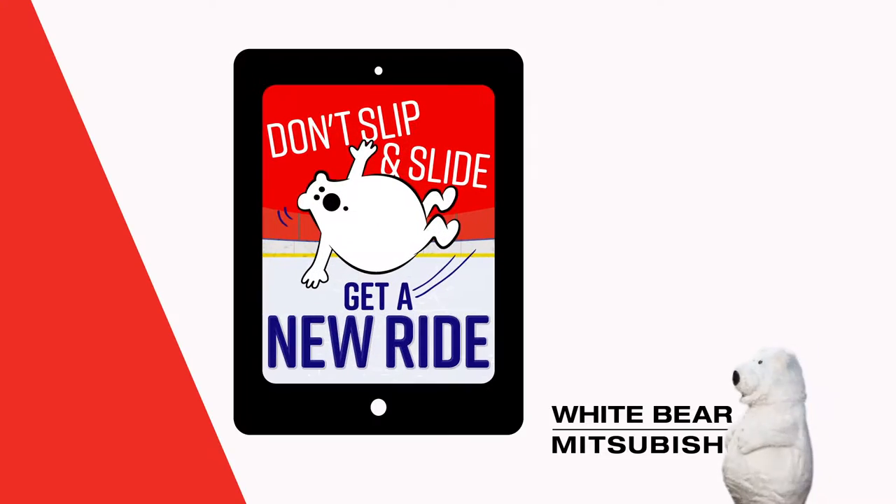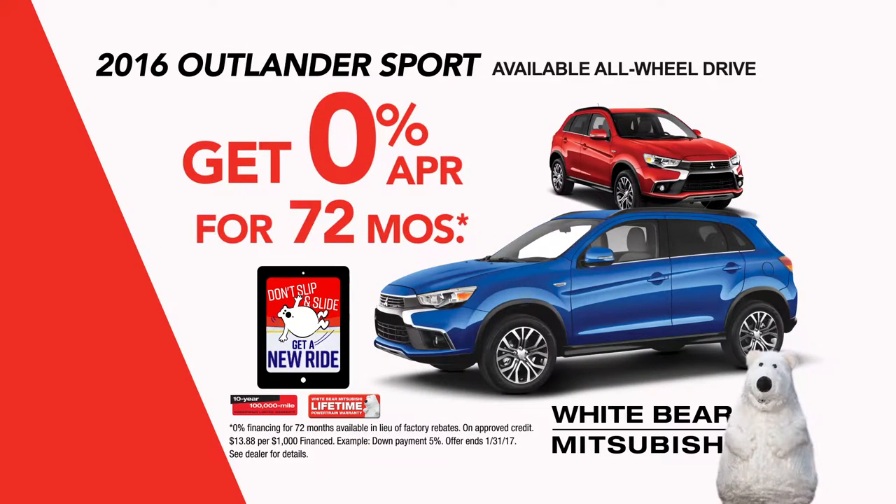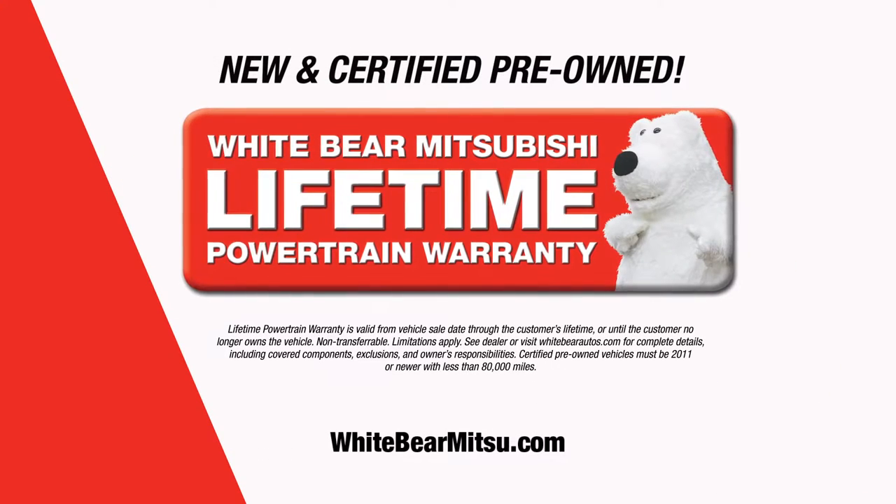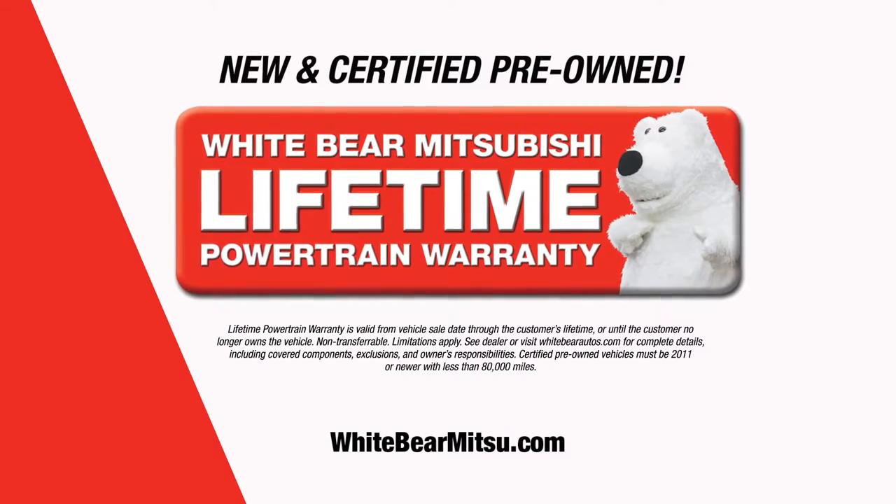It's the Don't Slip and Slide, Get a New Ride sales event. Get zero percent financing on the popular Outlander Sport. Or buy from under $16,000. All new and certified pre-owned vehicles include our free lifetime powertrain warranty.